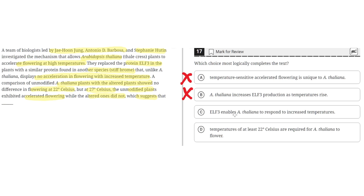Option C says ELF3 enables A. thaliana to respond to increased temperatures. This seems to be correct because the unmodified A. thaliana plant exhibited accelerated flowering at 27 degrees Celsius, while the altered ones did not, which means that ELF3 enabled A. thaliana to respond to increased temperatures. So C is the correct answer.